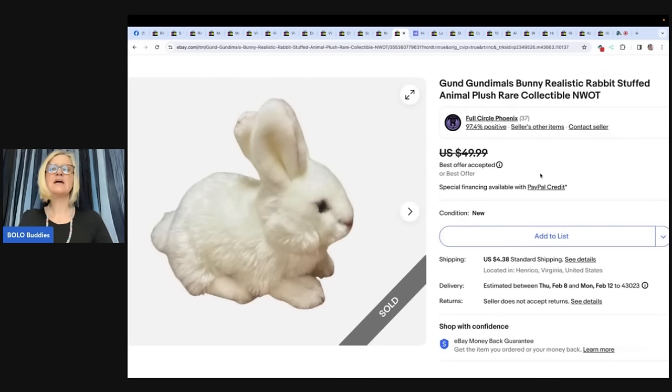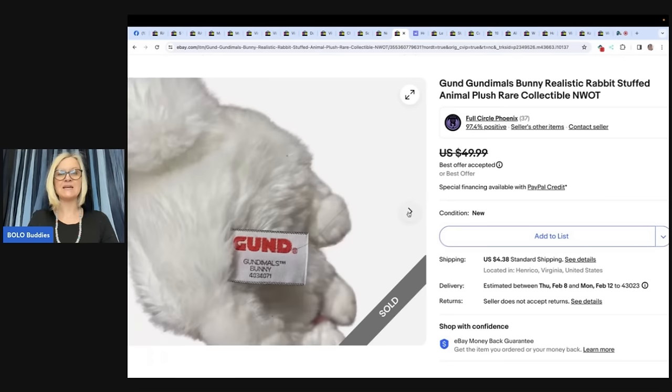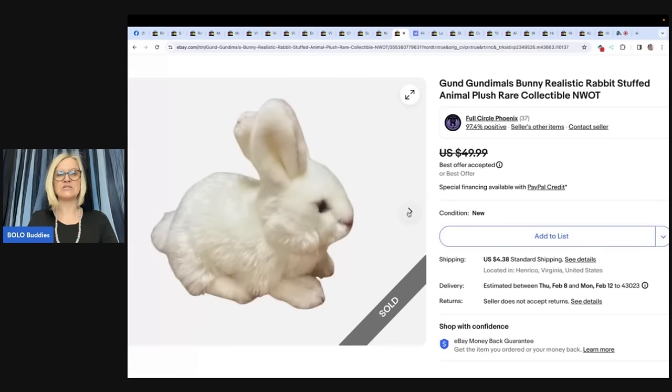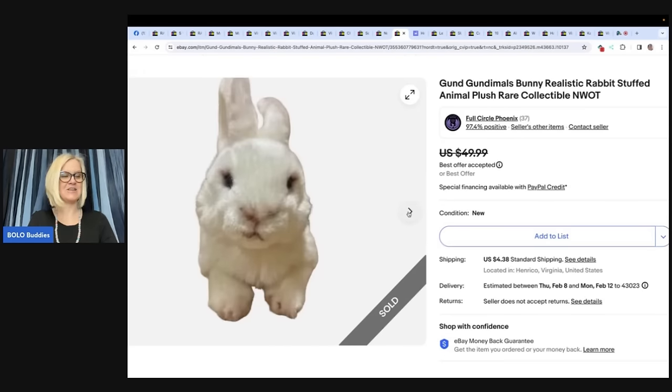The next item is a Gund Animals bunny — realistic rabbit. The seller purchased this plush that was practically brand new at the Goodwill outlet bins for maybe 50 cents. Couldn't find any items online but remembered hearing that bunnies do well, so they listed it for $50 in the dark and received a best offer of $45 in less than 12 hours. eBay store is Full Circle Phoenix. Anything that is a realistic animal — putting 'realistic' in the title is a really good strategy.